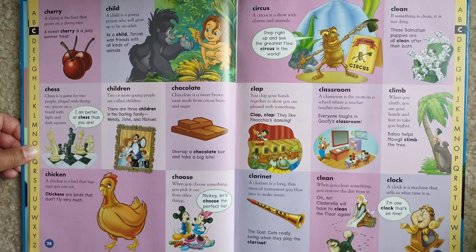Choose. When you choose something, you pick it out from other things. Mickey, let's choose the perfect tie.